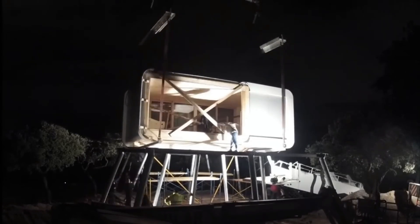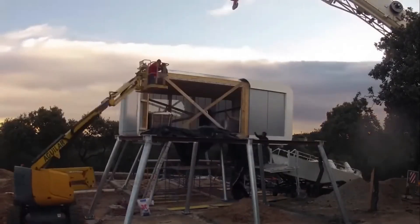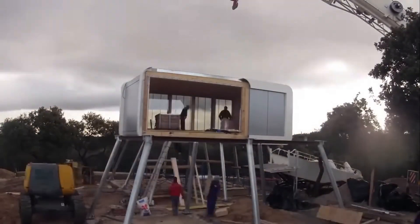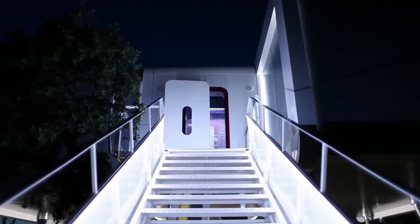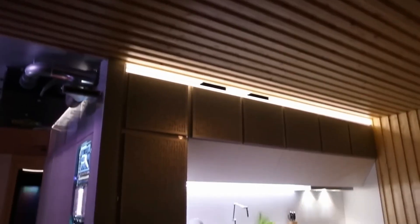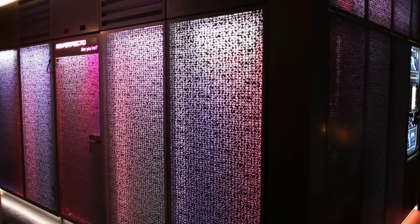But inside, it's all high-tech comfort — smart systems, integrated control panels, and furniture that folds into walls at the touch of a button. The Spaceship House isn't just about sci-fi aesthetics; it represents a design philosophy that embraces imagination, playfulness, and the belief that our homes should inspire awe. If you've ever dreamed of living like the Jetsons, this is your launchpad.